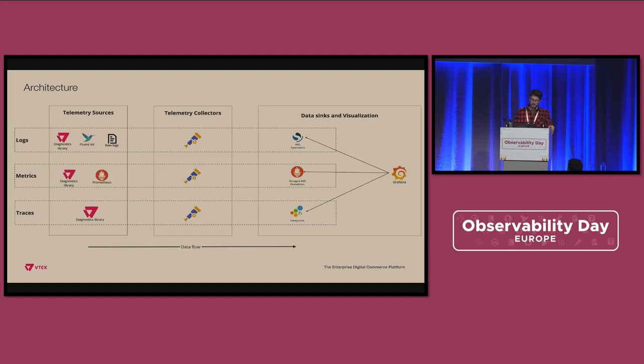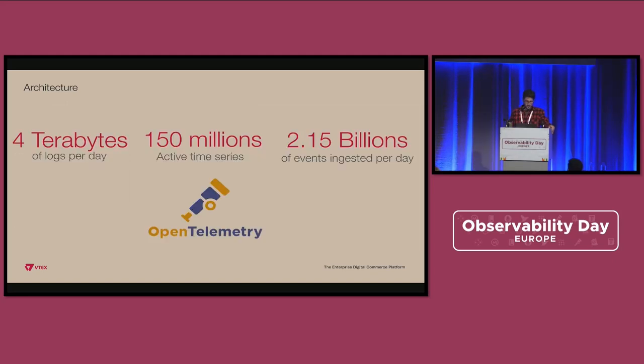Just to reinforce the diagram: with this solution today we have four terabytes of logs going to OpenSearch, 150 million active time series going to AMP — and importantly, even business metrics are sent there with support for high cardinality — and we are ingesting 2.15 billion individual trace events on Honeycomb.